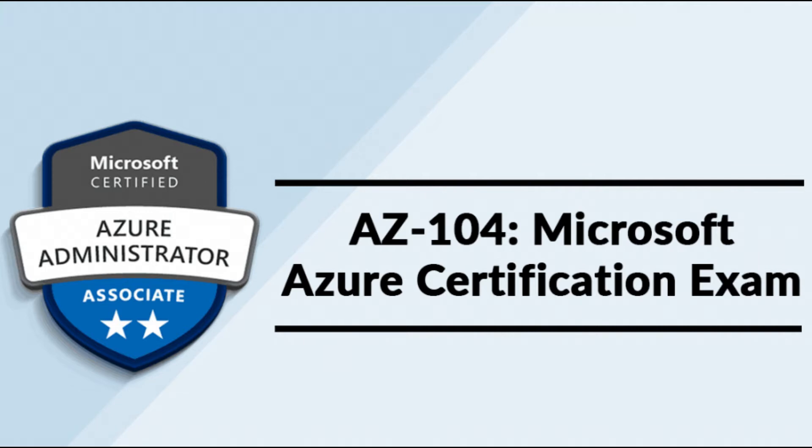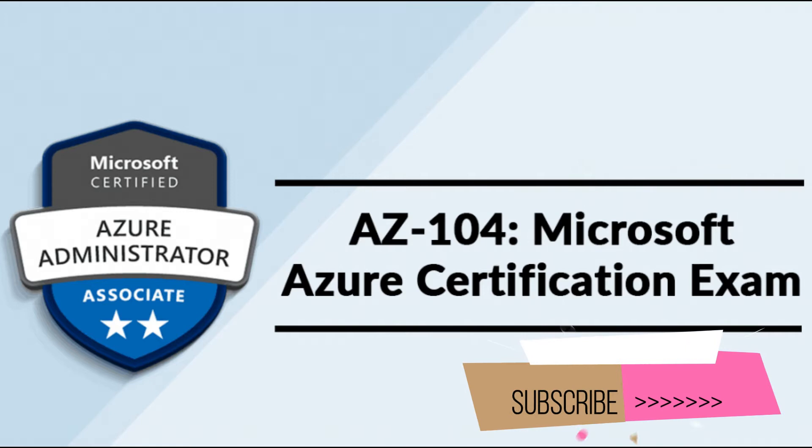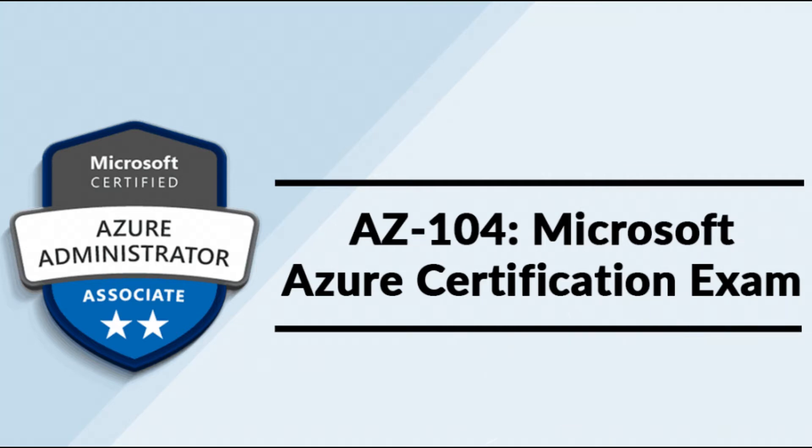An 80% off voucher code is also available when booking the exam. Please subscribe using the links in the bottom right hand corner of the screen or in the description to receive further updates with exam guides and certifications. Videos are posted weekly.